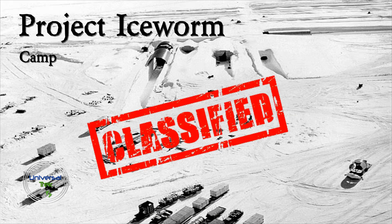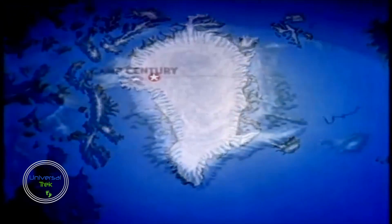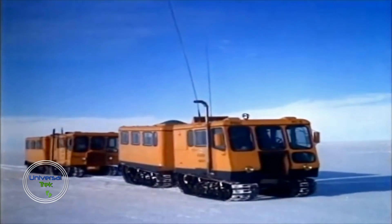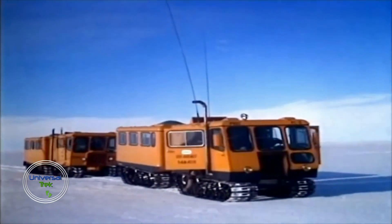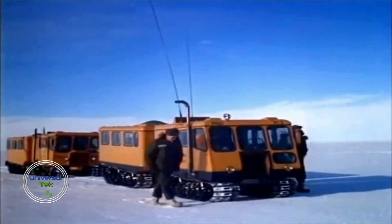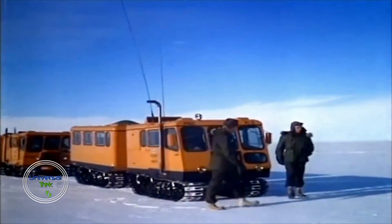Part of a top-secret U.S. military project called Project Iceworm, Camp Century was an underground Cold War network built in 1959 at the height of the Cold War, when the U.S. and the USSR were engaged in a standoff over the deployment of Soviet missiles in Cuba. Camp Century was built 124 miles off the coast of Greenland, which was then a country of Denmark, by the U.S. Army Engineering Corps under the guise of conducting research and studying the feasibility of working under the ice. Its true purpose as a ballistic missile site was hidden from the Danish government.